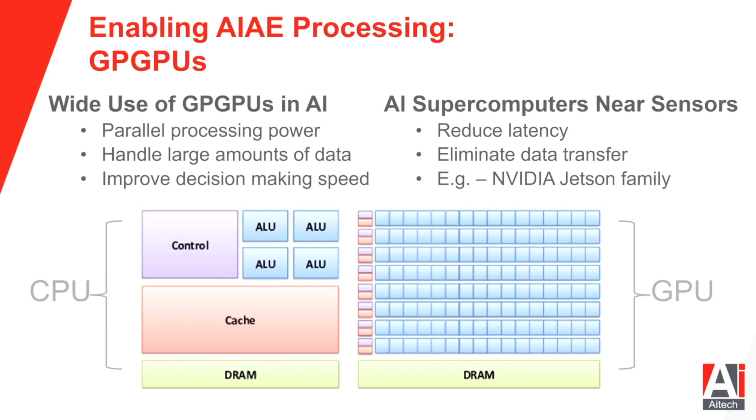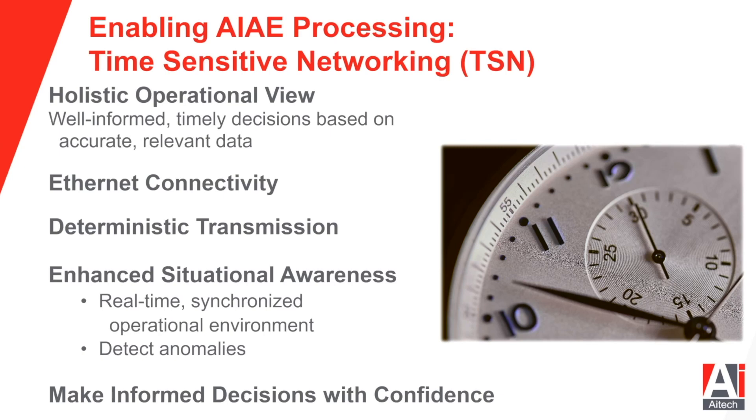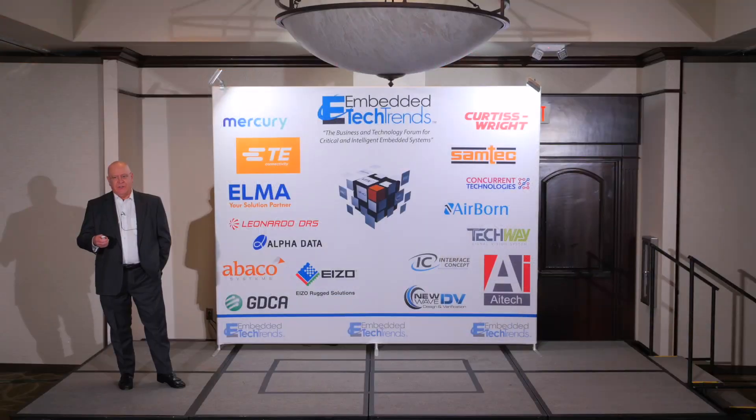Time sensitive networking: we've all had the experience of a slow network. In a lot of cases, the network gets slow when there's a lot of traffic — and when you're in a ground vehicle getting shot at, that's a lousy time for the network to be slow. Time sensitive networking is deterministic. It's very similar to Ethernet, but it guarantees delivery of messages in a set amount of time, which is why it has capabilities over and above regular Ethernet.